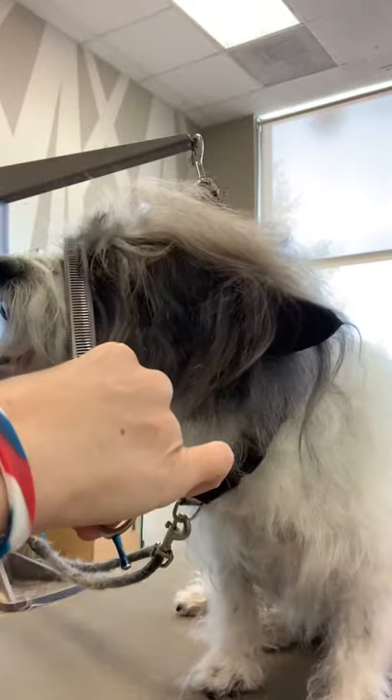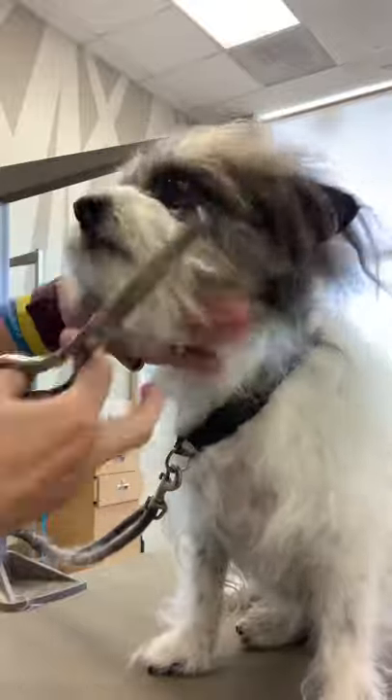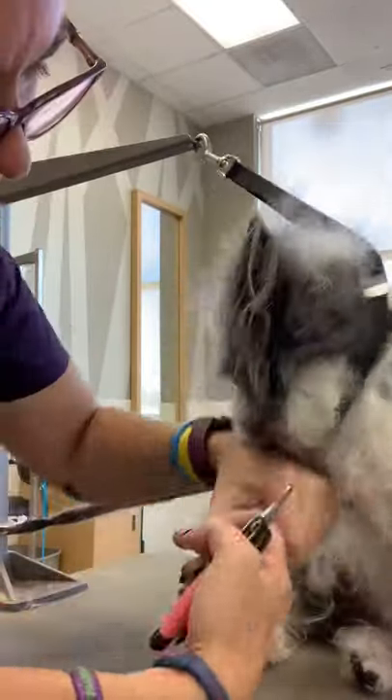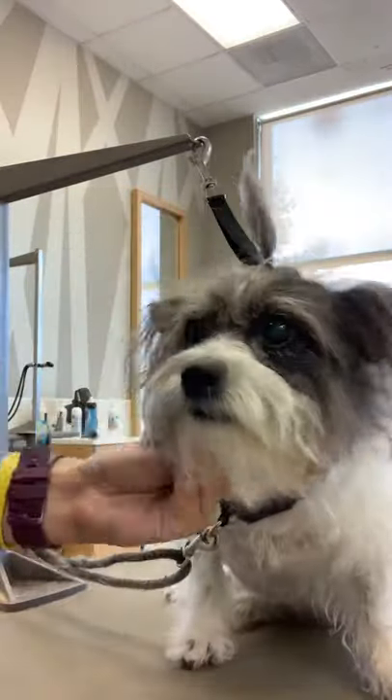I love doing brush out slash cleanups on these type of dogs because their coat just looks so much better with just a brush out. They don't always need a haircut and I think that the scruffiness adds to the dog's personality.